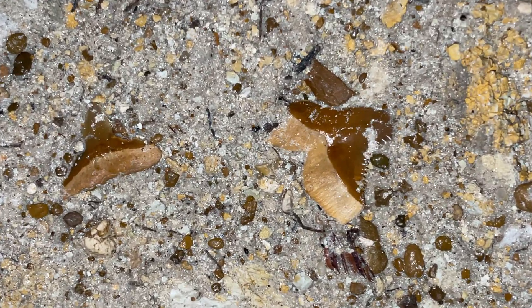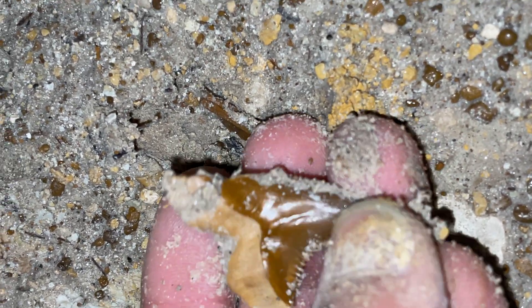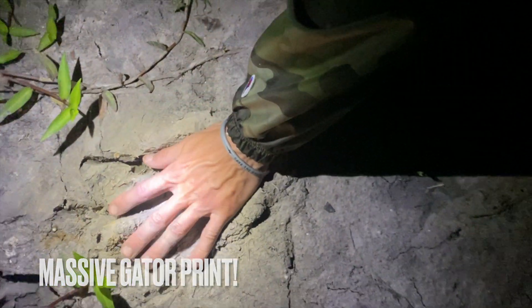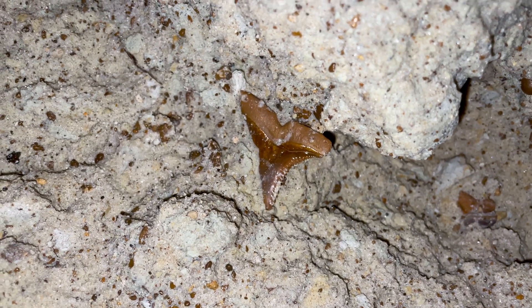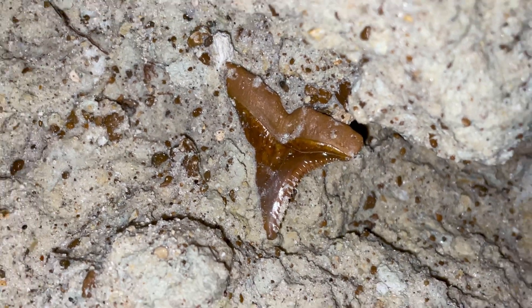These are so orange I can't believe it. A little bull. This is definitely one of the best snaggle teeth I've ever seen in my life. Look at this thing.